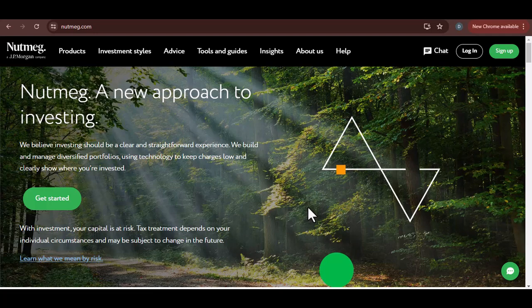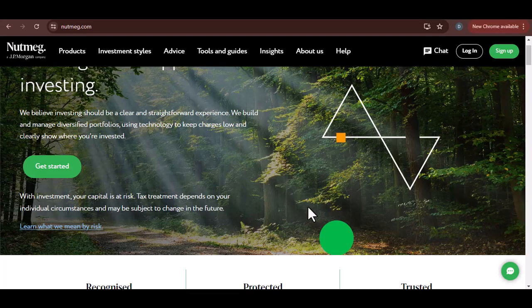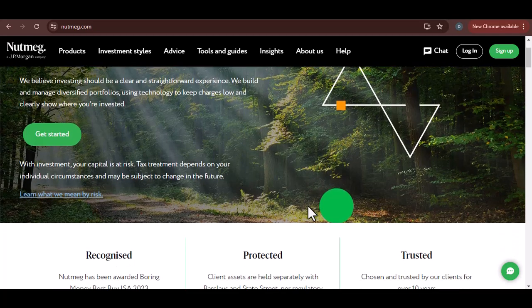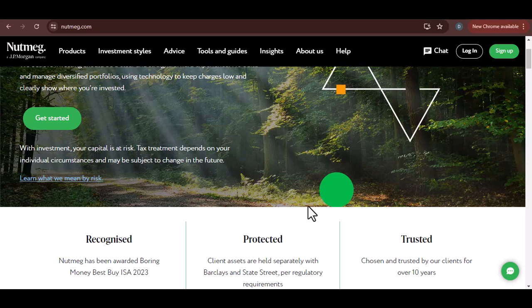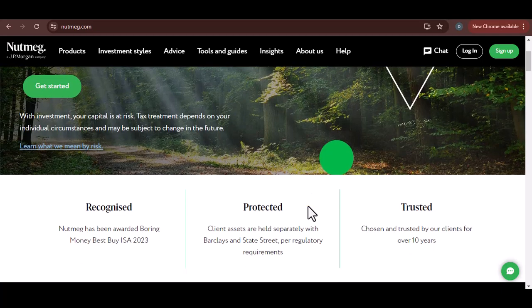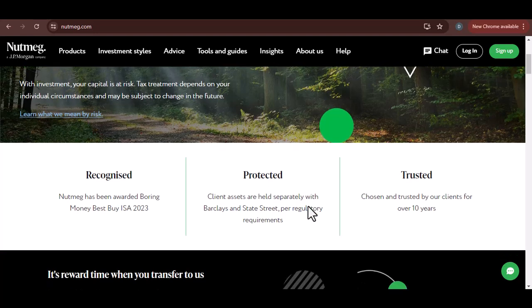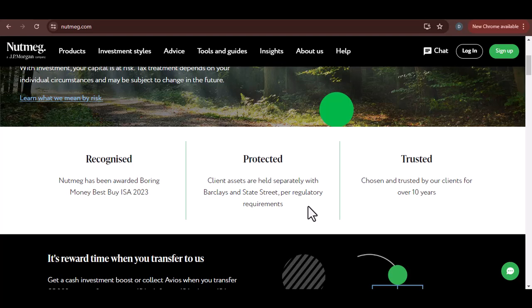Ever found yourself staring at your Nutmeg account, dreaming of that new gadget or perhaps a much-needed vacation? And then the big question hits you — how long will it take to actually get your hands on that money? If you've been scratching your head over this, you're in the right place. Let's dive into the world of Nutmeg withdrawals and uncover the truth.